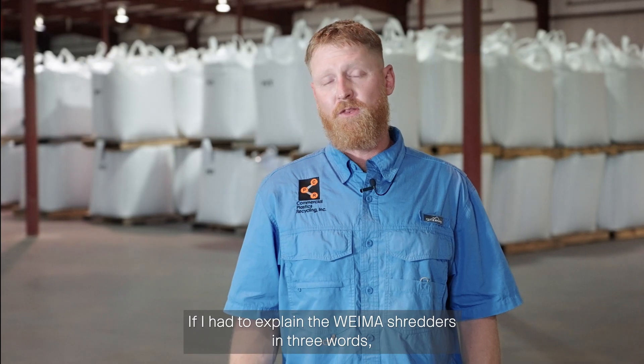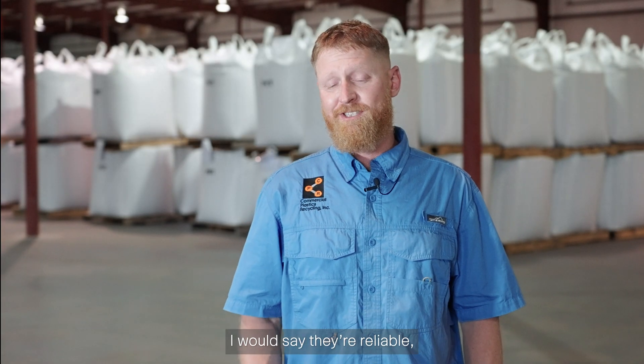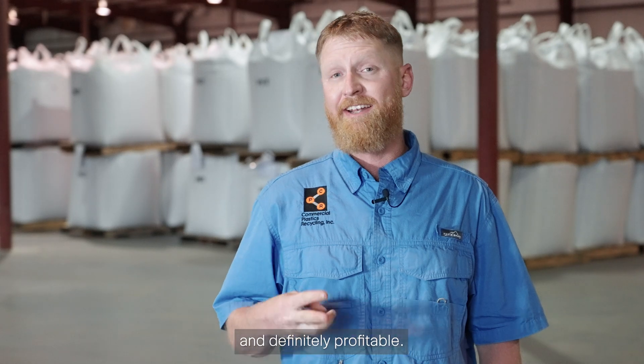If I had to explain the Wyma shredders in three words, I would say they're reliable, dependable, and definitely profitable.